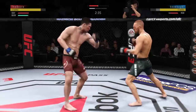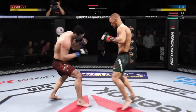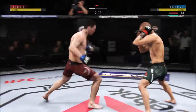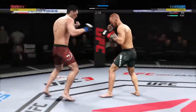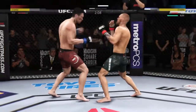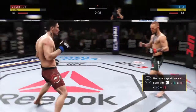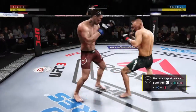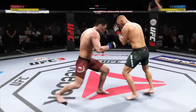Conor McGregor with a vicious leg kick — effective strike there by McGregor. Strong roundhouse kick there. He attempts a big hook to the head but misses. Huge right hand! Big right hand — he's got him hurt here. Big left! Body kick, look at that! You know about the offense, but how about the defense? Overhand blocked by McGregor.